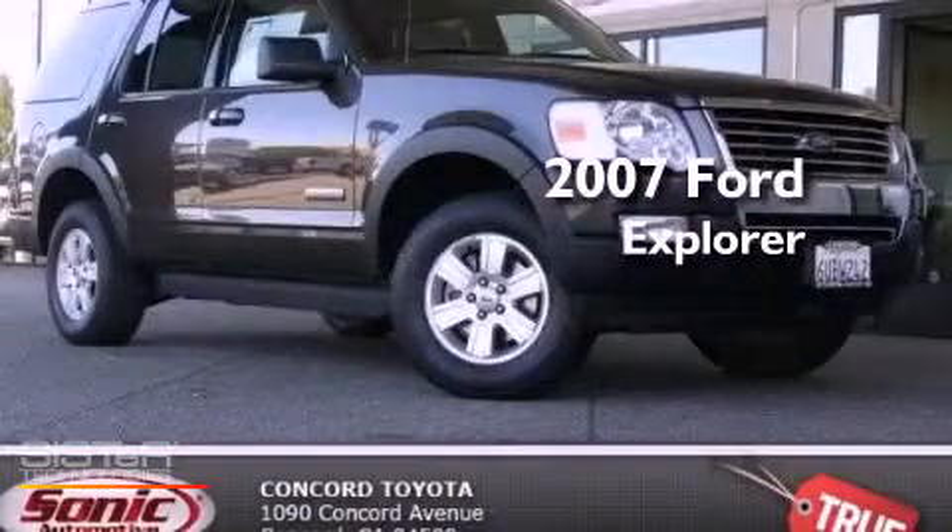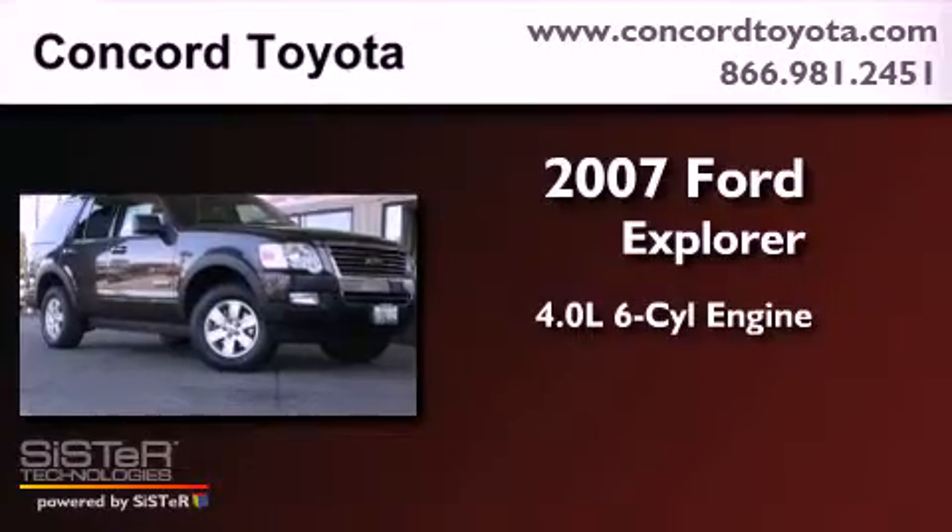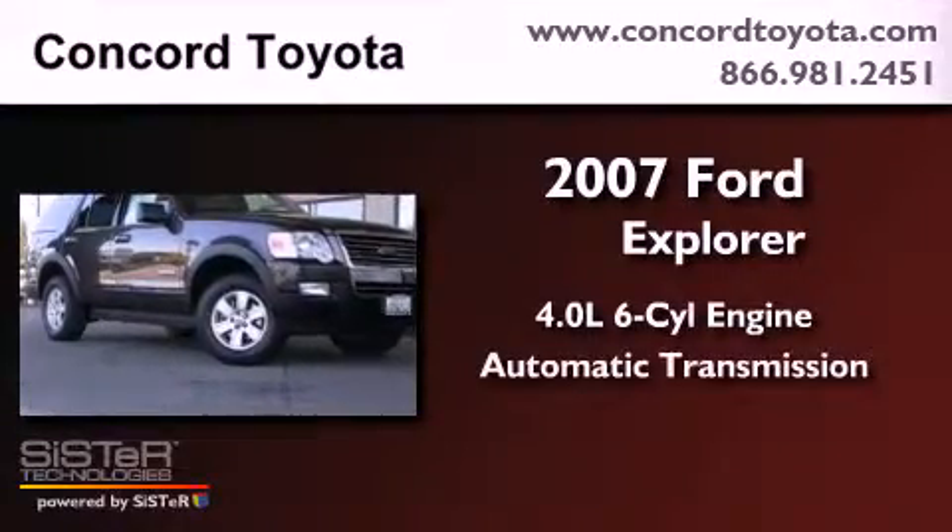This is a 2007 Ford Explorer. It features a 4.0-liter six-cylinder engine and an automatic transmission.